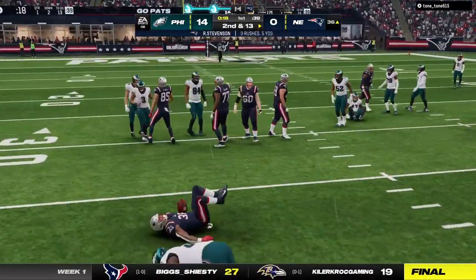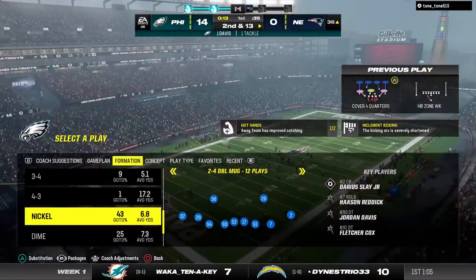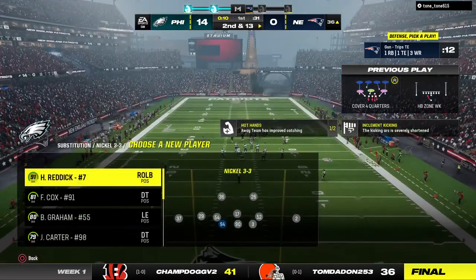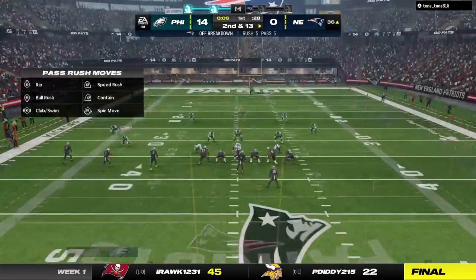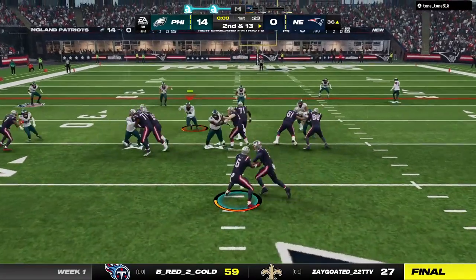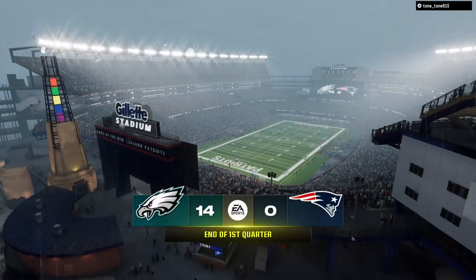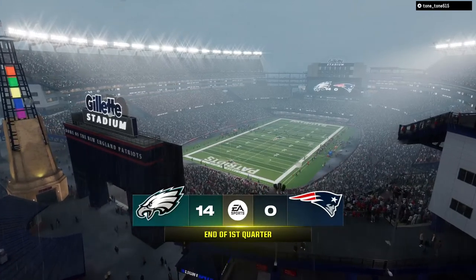Straight ahead at Stevenson, and he is going to be stopped cold behind the line of scrimmage. Jordan Davis, just a monster on that play, stopping it from going anywhere. With his size, he's a tough man to bring down, but they do a nice job stopping his progress. Now the first carry for Ezekiel Elliott — a minimum pickup as it will take us to the end of the first quarter. 14-0 the score. This is the NFL on EA Sports.